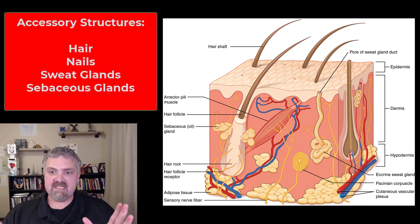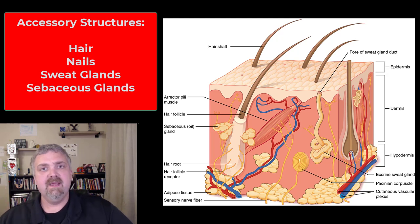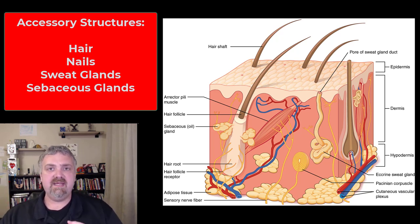That's the actual cutaneous membrane. Then we have the accessory structures — most of them, as you can see from this picture, come from down in the dermis and then penetrate up through the epidermis. The accessory structures we're going to cover are hair and nails, and then we have the multicellular exocrine glands. We'll look at primarily two types of sweat glands, the sebaceous glands, and a few of the other ones as well.